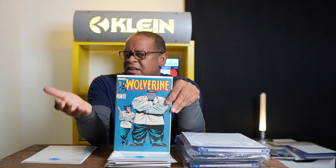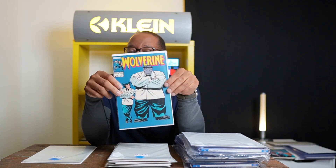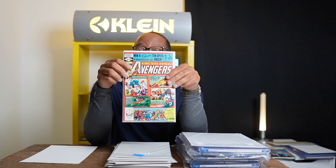Then I have Wolverine #8 — this is an iconic John Buscema cover. This book is hot right now, so if you see this one for a low price, get it.